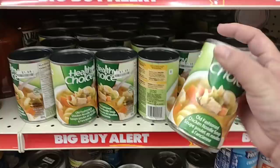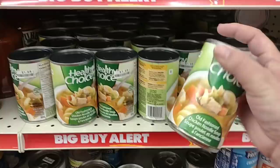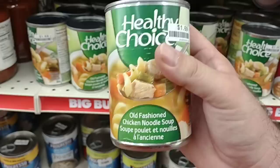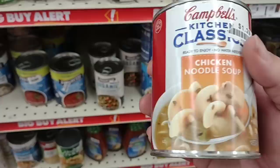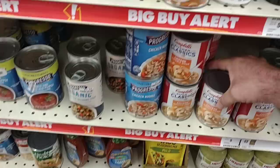They're selling Healthy Choice cans for $1.69 here — $1.25 at Dollar Tree. One good deal is the Campbell's Kitchen Classics. Somebody on the channel was looking for the country style chicken noodle soup — I haven't been able to find that one, but this is really good right here at $1.29 a can. They used to sell it at Dollar Tree but I didn't see it the last time we were there.